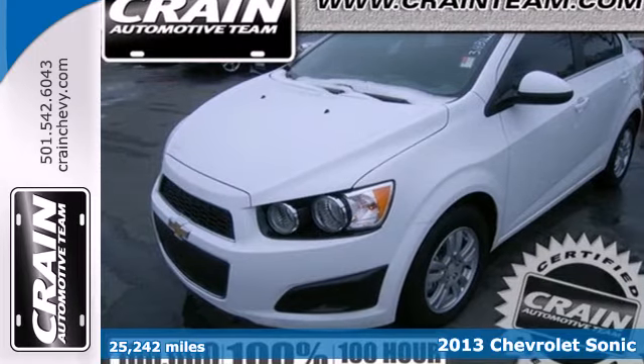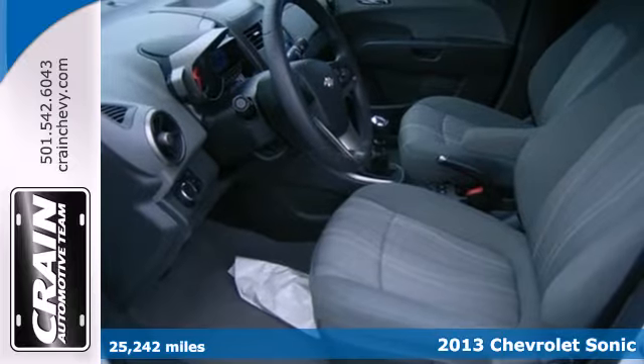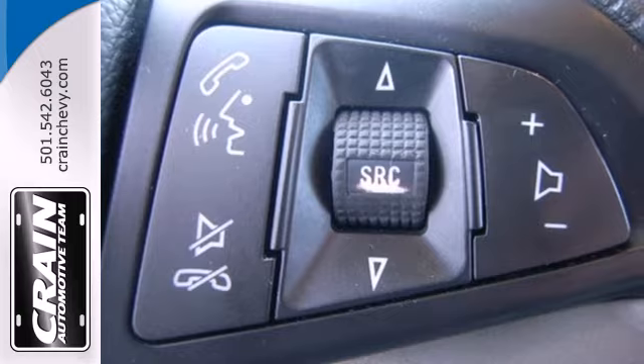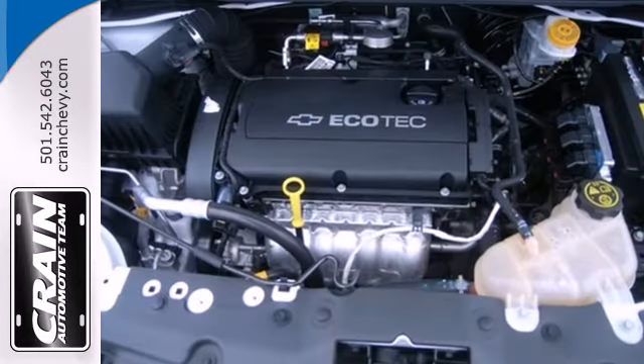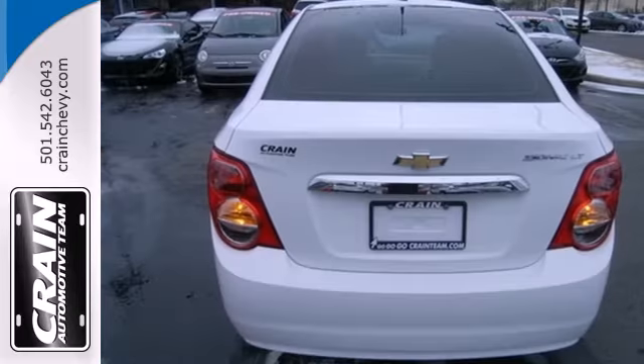Here's a 2013 Chevrolet Sonic. Enjoy up to 40 miles per gallon in this fuel-efficient subcompact. This translates into more money in your pocket and more time enjoying this vehicle's keyless entry, steering wheel-mounted audio controls, and stability and traction control.